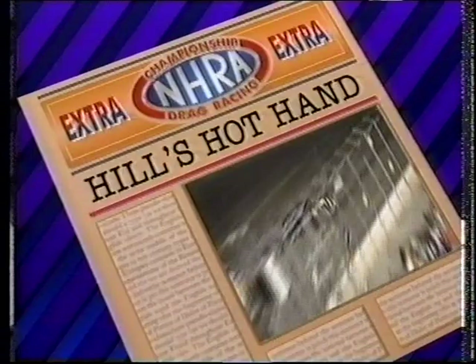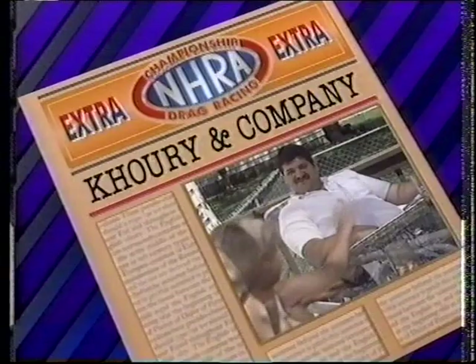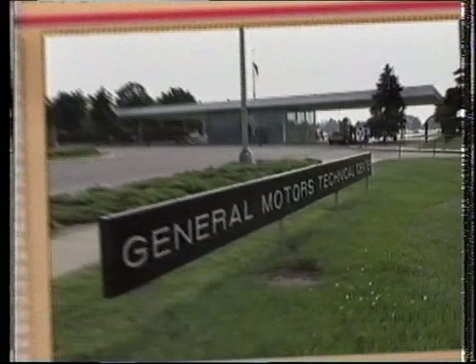This week on NHRA Today: the thrill blasts past other masters of the past. A rising sun racer's connection with a muscle car collection. It's a wild time in the northwest at Woodburn. And racing and relaxing with pro-stock's Vince Cory. From the GM Tech Center in Warren, Michigan, these stories and more on this edition of NHRA Today.